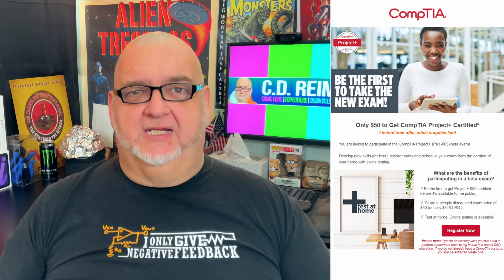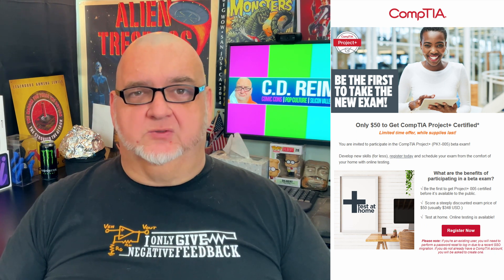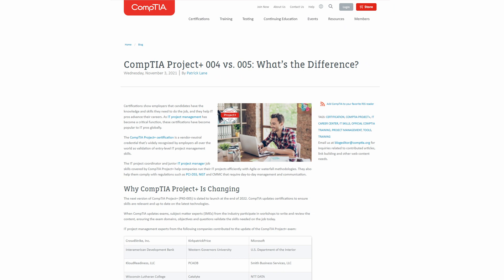You can schedule the Beta Exam from now through Friday, April 1, 2022. The results won't be available until the new exam goes live in October 2022. For more information on the old and new exams, a CompTIA blog post link is in the description below.